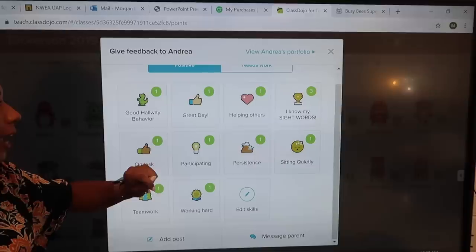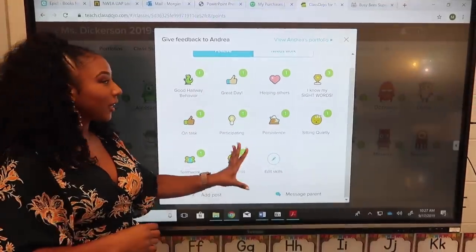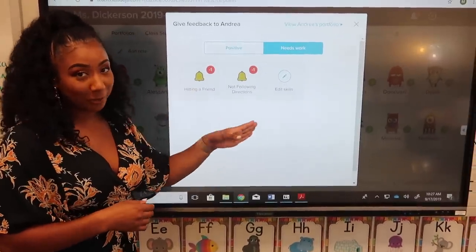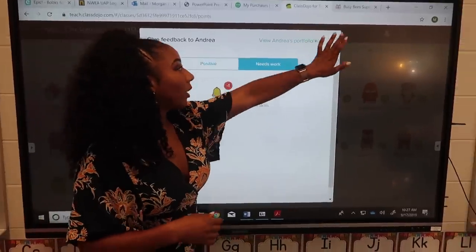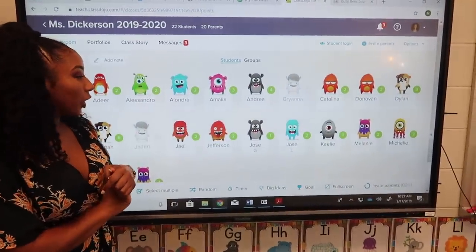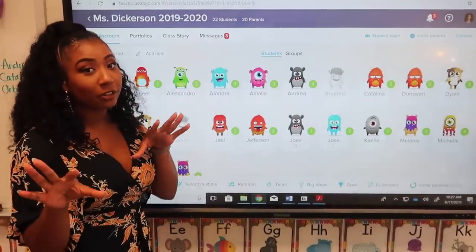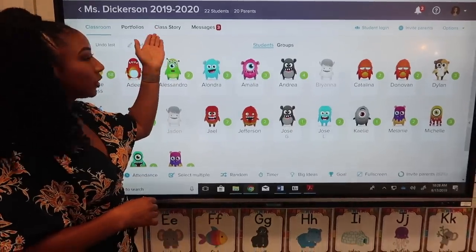I'll give you an example using Andrea. You have positive behaviors and 'needs work' behaviors. Positive behaviors I've added include: good hallway behavior, great day, helping others, and 'I know my sight words' — which gets three points because we want them to know their sight words — plus being on task. If somebody does something good like walking great in the hallway, I'll give them a point. If they do something that needs work like hitting a friend or not following directions, I press that and it takes a point away. This goes straight to the parents' phones.